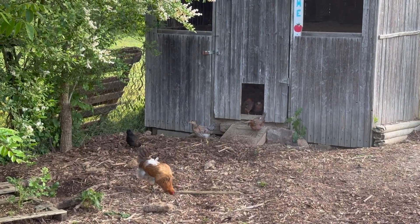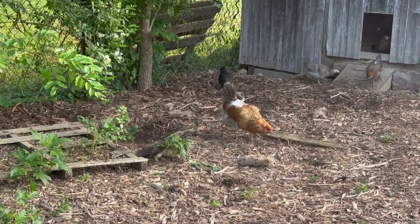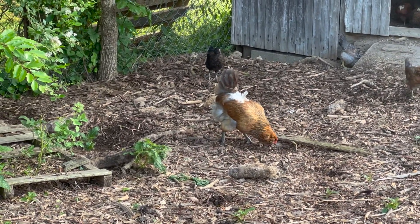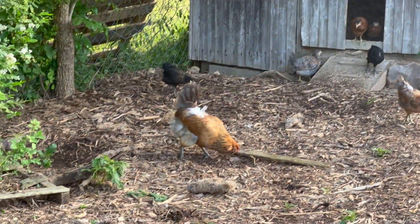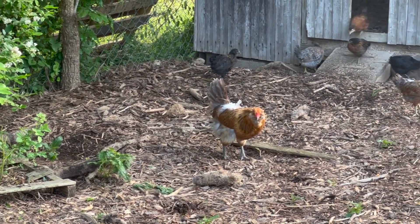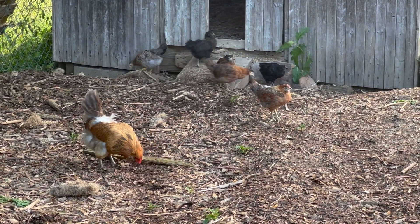They're starting to venture out some. This big one here, she's been scratching around and doing pretty good by herself. She didn't go in the coop last night — all the little ones did, but she didn't. I don't know where she went, but this morning she was on the fence and jumped back in. So she went somewhere outside the fence, I guess.